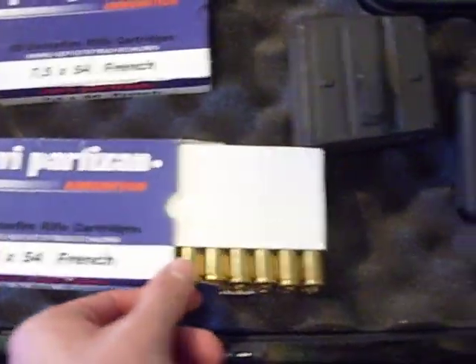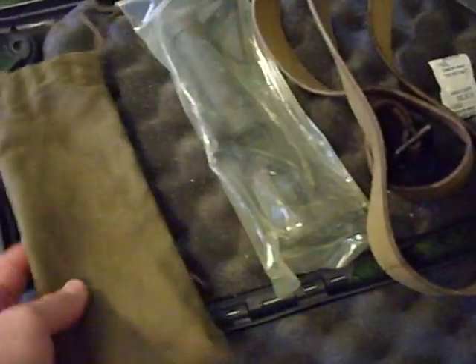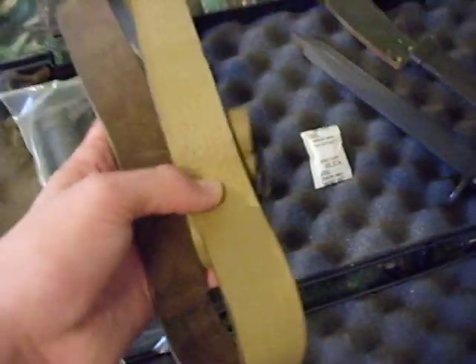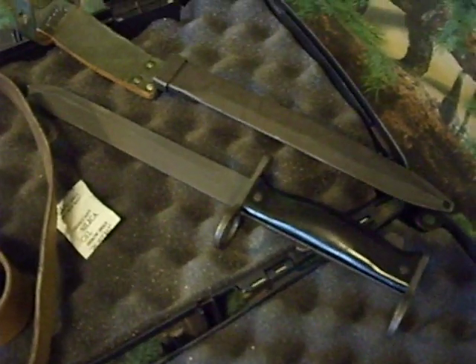So to summarize: the rifle, cleaning kit, butt stock, 40 rounds of ammo, three magazines, ammo pouch, grenade sight pouch, unopened grenade launcher for 20mm NATO grenades, original leather French Army sling, and an old 1969 French bayonet. Those bayonets also fit the French MAS 44s and I think another rifle as well.